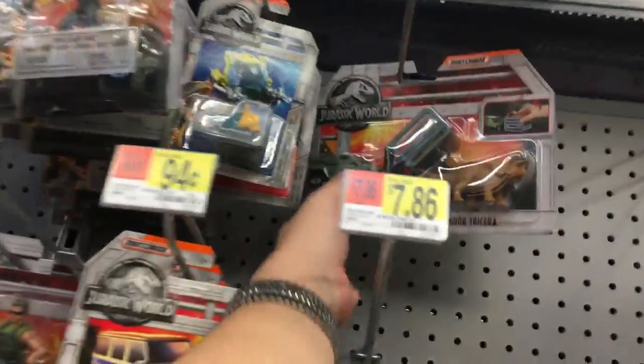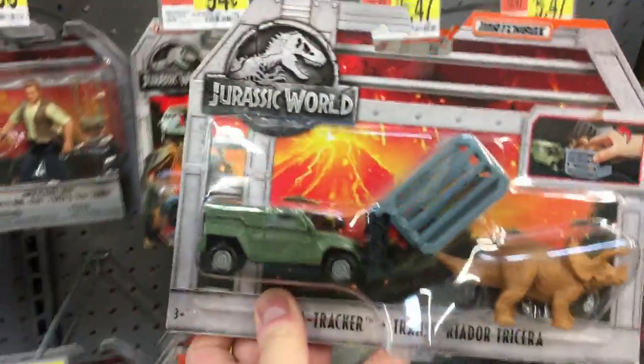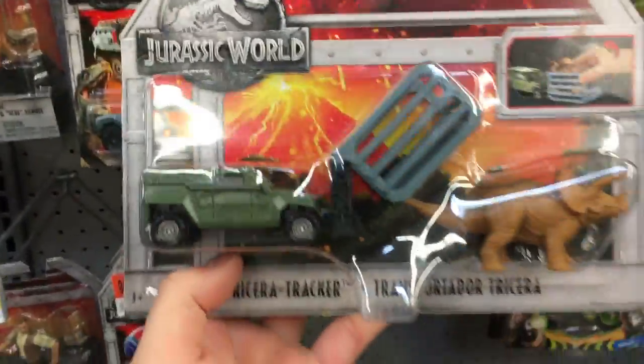We've got more Matchbox cars here — and a Triceratops track.